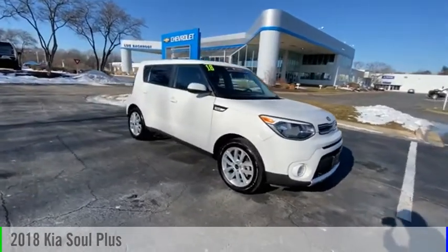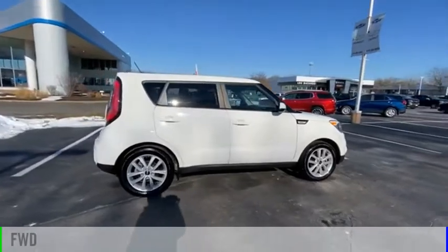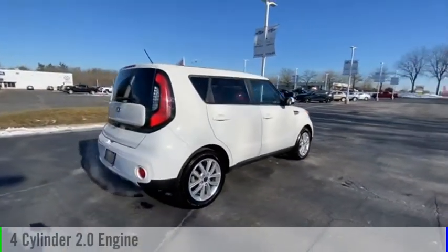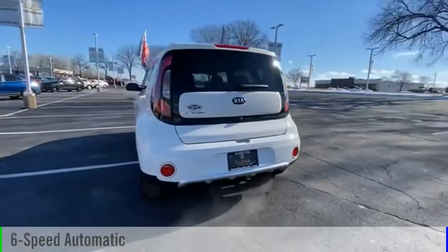We are pleased to show you the 2018 Sol. This vehicle is powered by a front-wheel drive, 4-cylinder, 2.0-liter engine, and comes with a 6-speed automatic transmission.